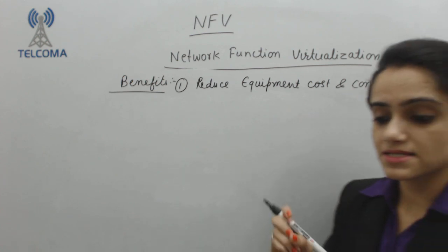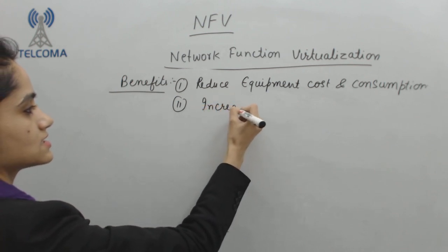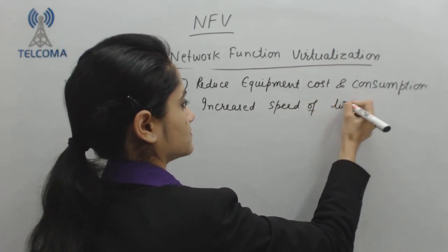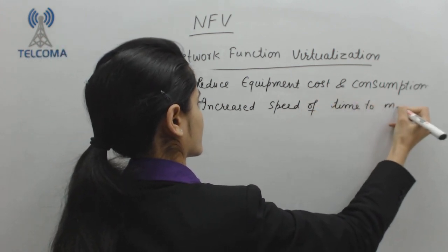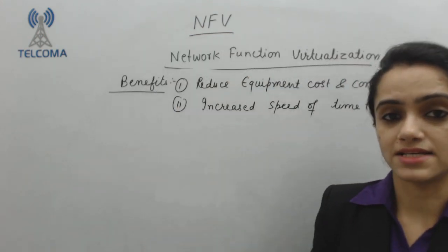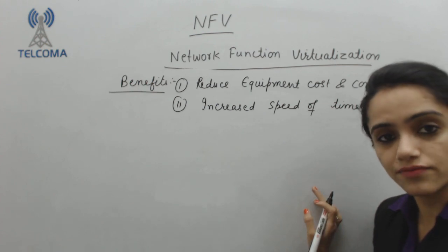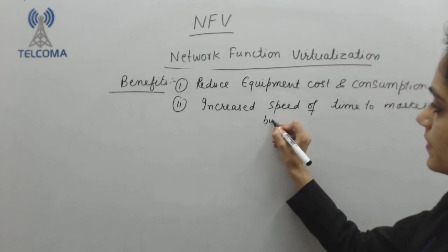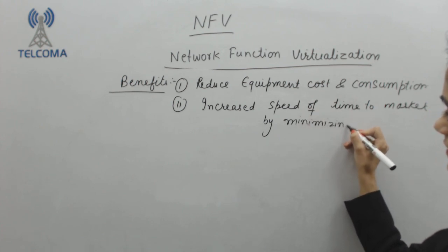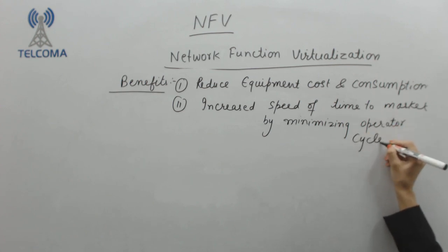Next, we will have increased speed of time to market. How? By minimizing the operator cycle of innovation. By minimizing the operator cycle of innovation, various operators can share resources.